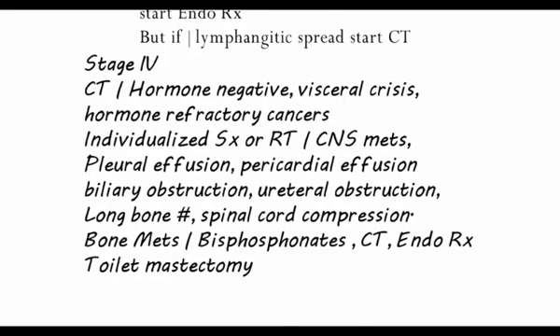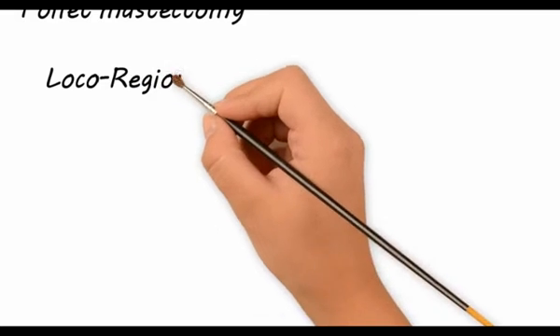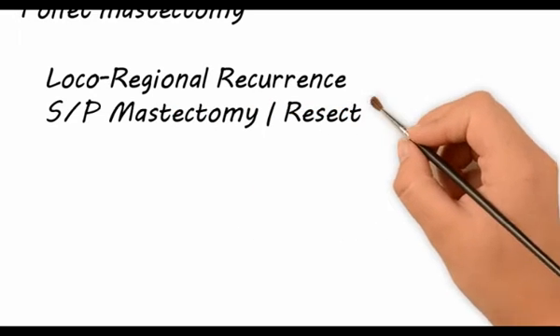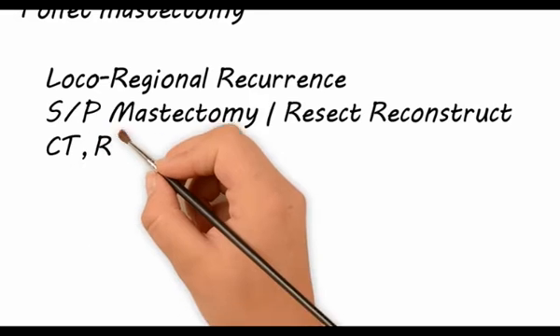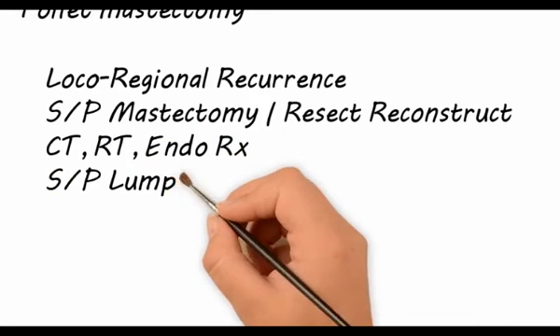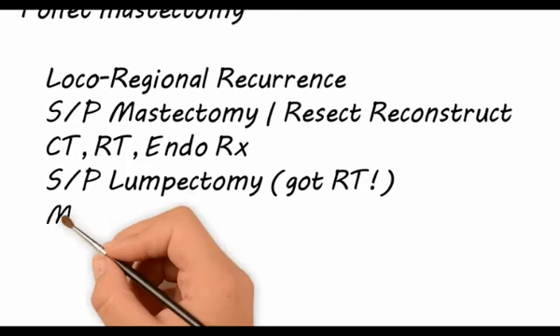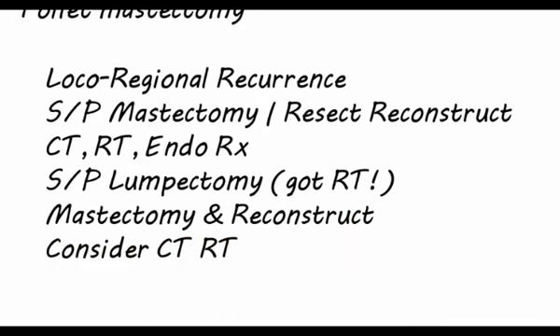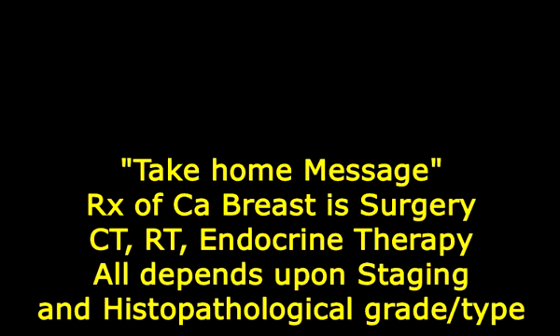Toilet mastectomy is used for local regional control. If a local regional recurrence occurs in a woman who has had a mastectomy, one should start with surgical resection and reconstruction if necessary, followed by chemotherapy, radiotherapy, and endocrine therapy. If a local recurrence occurs in a woman who has already had a lumpectomy, remember that she has already had radiation; therefore mastectomy and reconstruction are performed, and chemotherapy and endocrine therapy are considered.